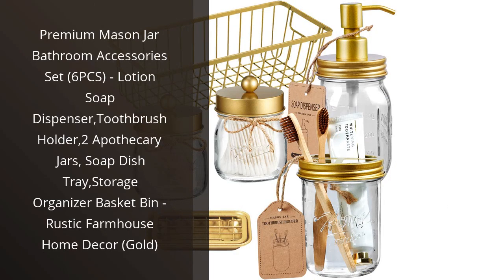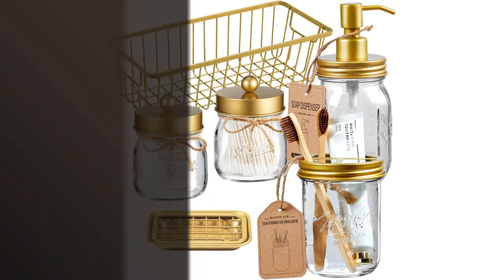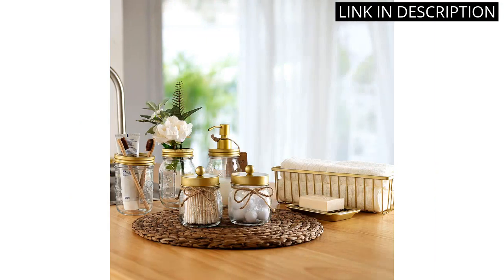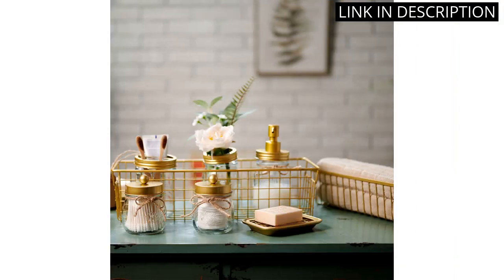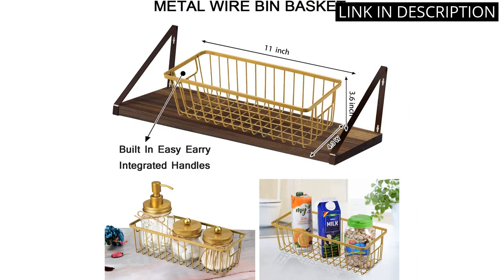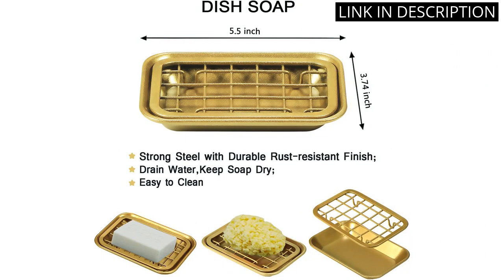I recently purchased the Premium Mason Jar Bathroom Accessories Set, and I couldn't be happier. The set includes six pieces, including a lotion soap dispenser, toothbrush holder, two apothecary jars, a soap dish tray, and a storage organizer basket bin. The rustic farmhouse style with gold accents looks amazing in my bathroom and has given it a cozy, homey vibe. The mason jars are of great quality and are a nice touch, especially since they can be used for multiple purposes. Overall, I highly recommend this set to anyone looking to enhance their bathroom decor.